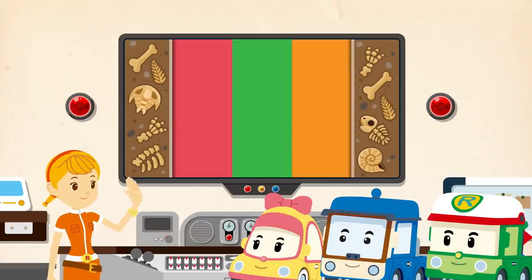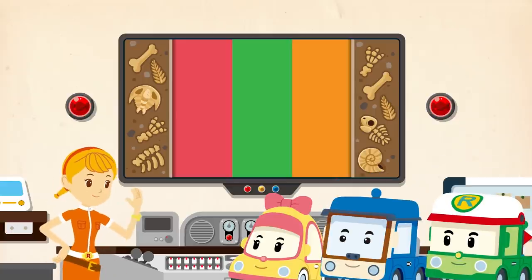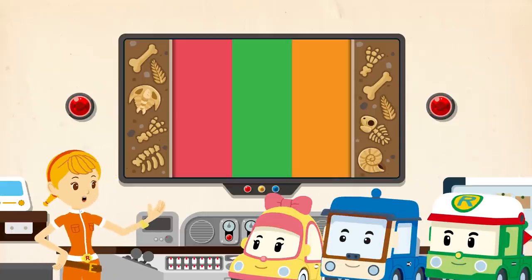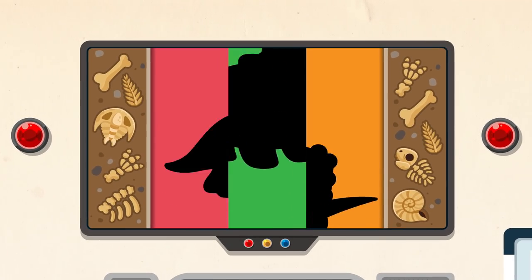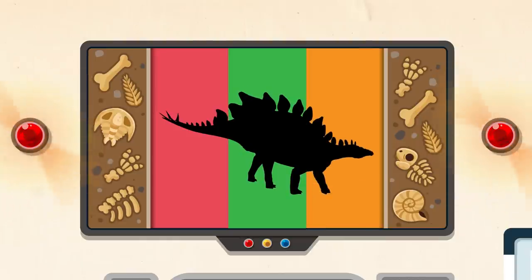Nice to see you, friends! Hi, Jin! It's time to explore dinosaurs! What kind of dinosaurs are we going to learn about today? Today's main character is... The Stegosaurus!